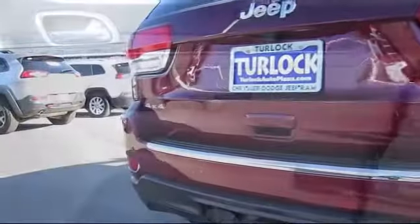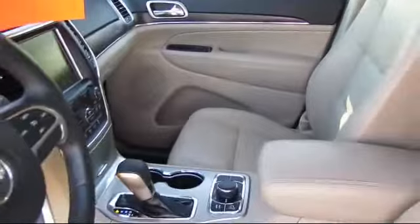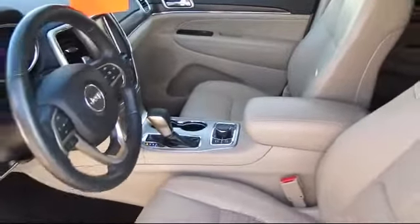Every vehicle is rigorously inspected by our factory trained master technicians, so you can buy with confidence knowing that your next vehicle is in top condition.